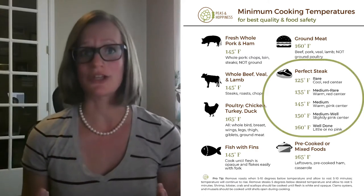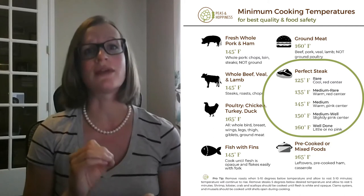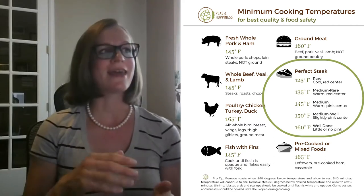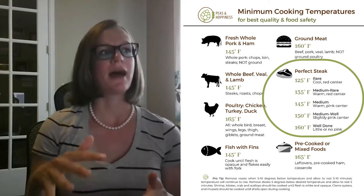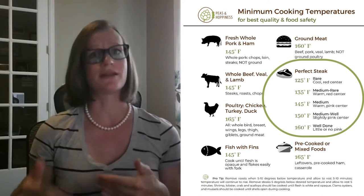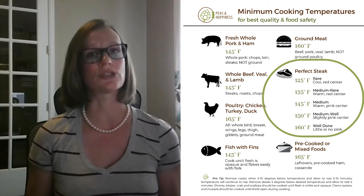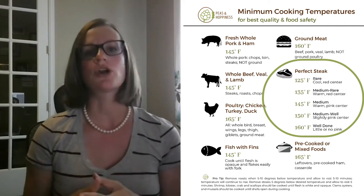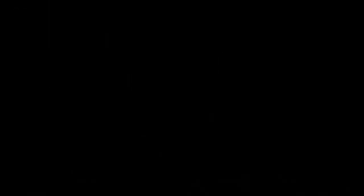Moving on to steak: going by temperature rather than time will ensure a well-cooked steak. A rare steak with a cool red center is about 125°F. From there, roughly every 10 degrees: medium rare is about 135°F, medium is about 145°F, medium well is about 150°F, and well done is 160°F. Using a food thermometer ensures more evenly cooked meat than timing alone, because many factors affect cook time — thickness, starting temperature, and grill heat. You also won't need to cut into it and lose juices.